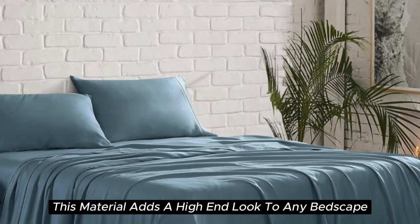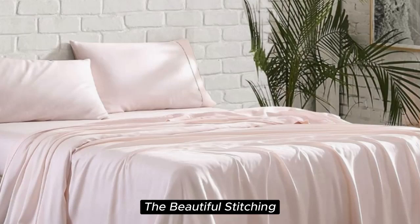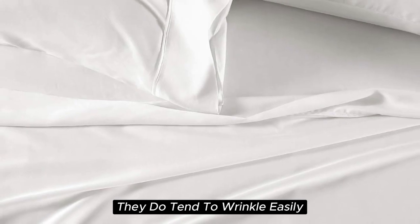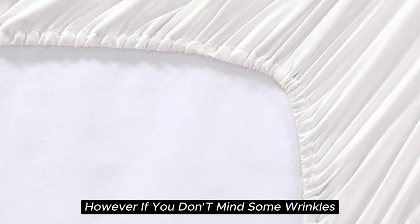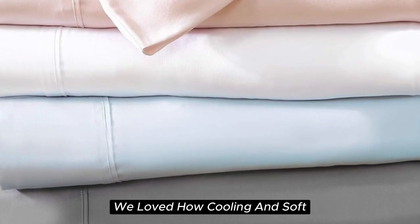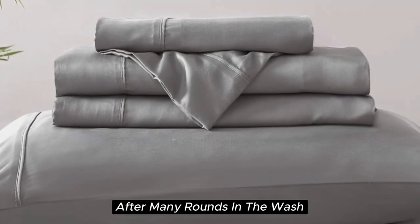Additionally, this material adds a high-end look to any bedscape with its lustrous finish. When it comes to the construction of this silk-like sateen sheet set, the details make the difference. The beautiful stitching and the extra flap that provided full pillow coverage enhanced the quality of these sheets. However, while these sheets are easy to care for and easy to get into place on your bed, they do tend to wrinkle easily — in testing, they remained quite wrinkled and did shrink a bit. If you don't mind some wrinkles, we think these sheets offer a ton of value considering the price point. After six months of testing, they continue to feel like luxury, cooling and soft throughout the night, with a smooth texture very comparable to silk. They held up well over time with little to no signs of wear after many rounds in the wash.